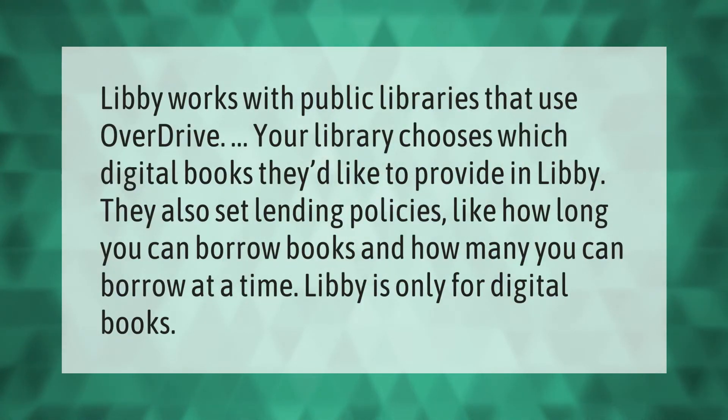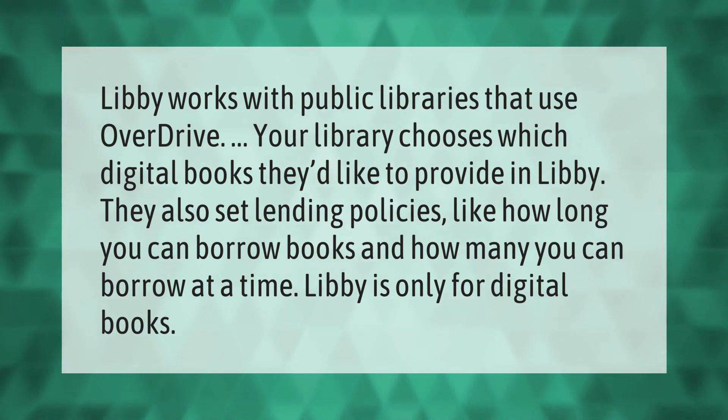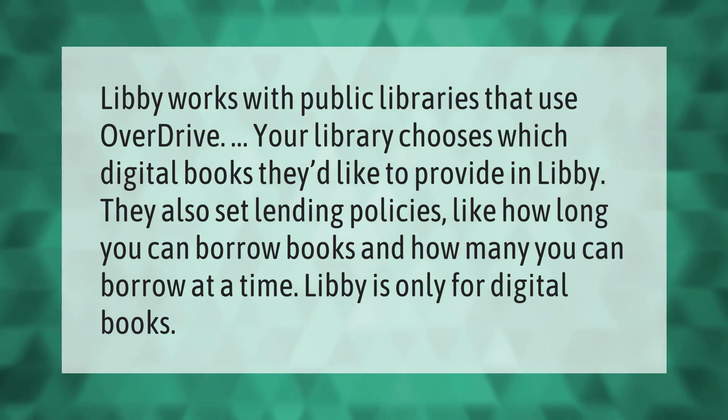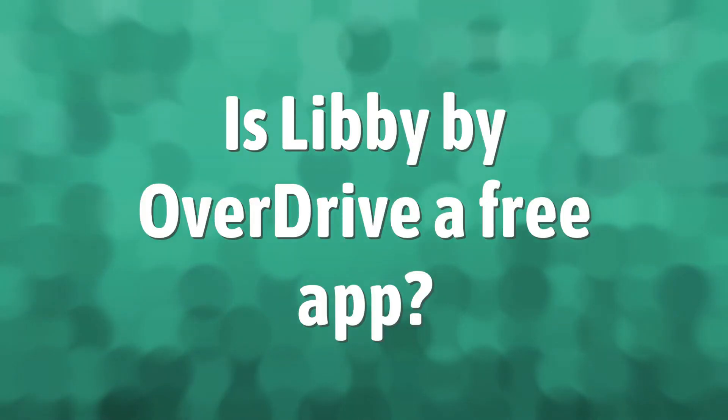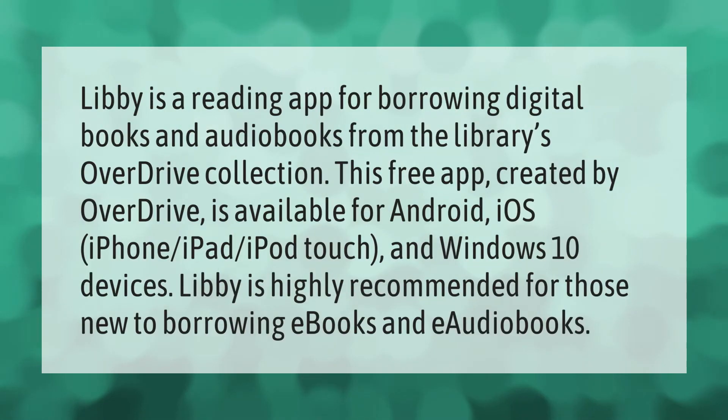Libby works with public libraries that use OverDrive. Your library chooses which digital books they'd like to provide in Libby. They also set lending policies, like how long you can borrow books and how many you can borrow at a time. Libby is only for digital books.